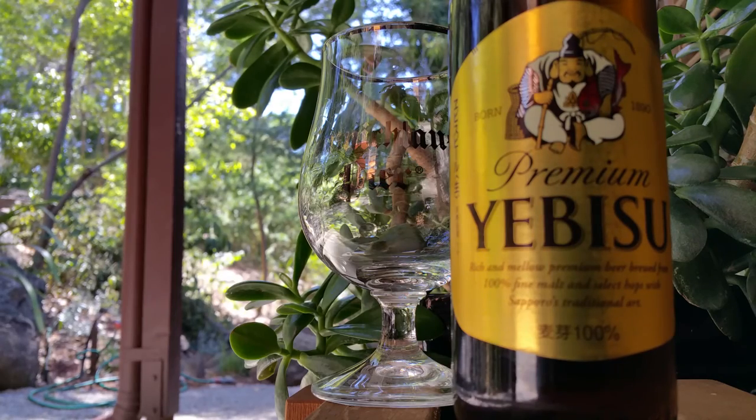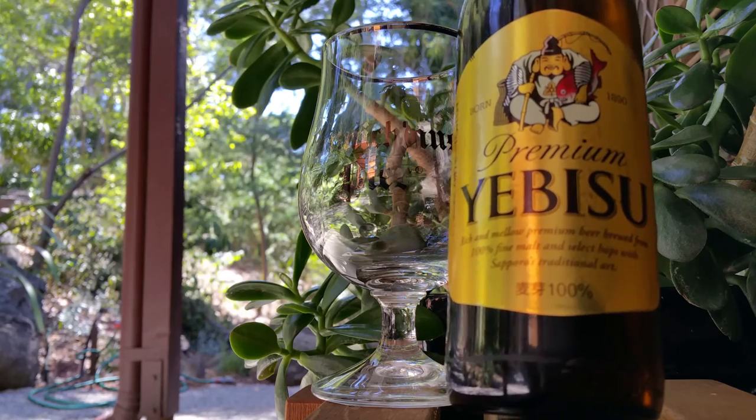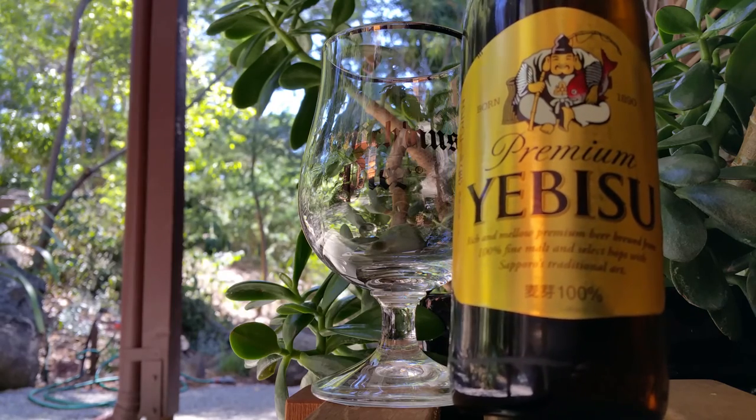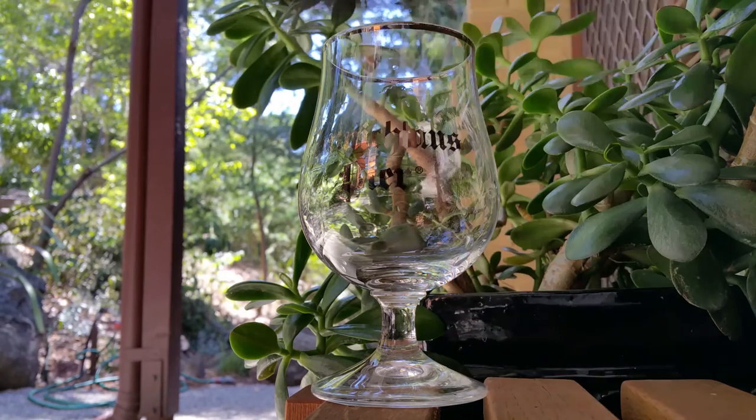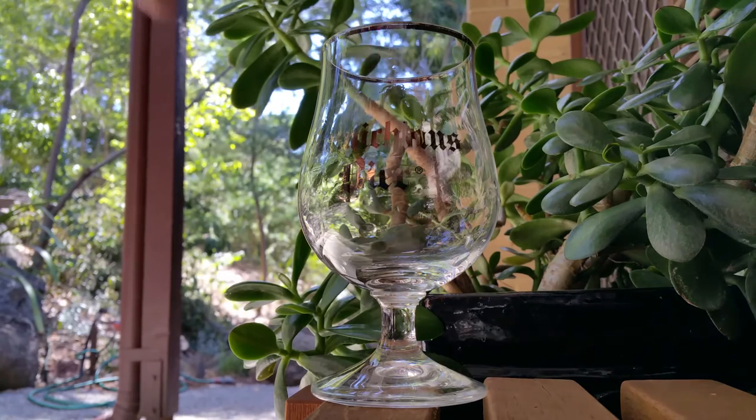Here we go with the Japanese premium Yebisu — some premium Japanese beer, made in Japan, not in Vietnam or other places like some.